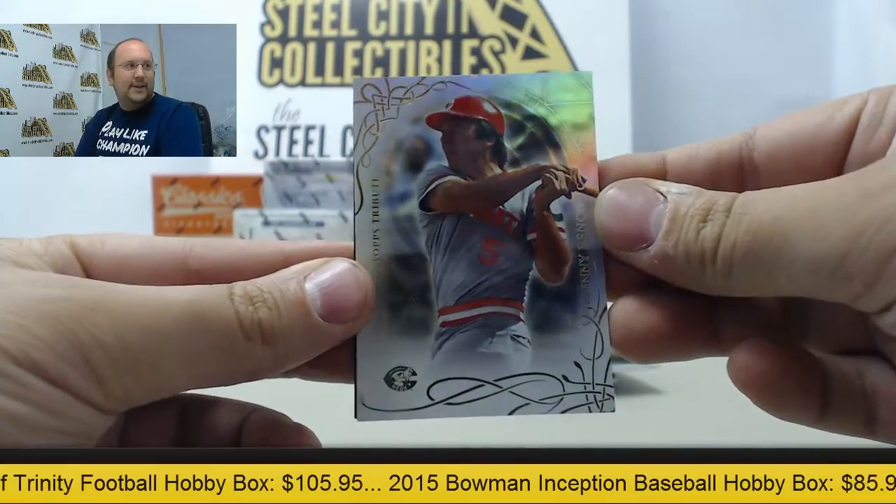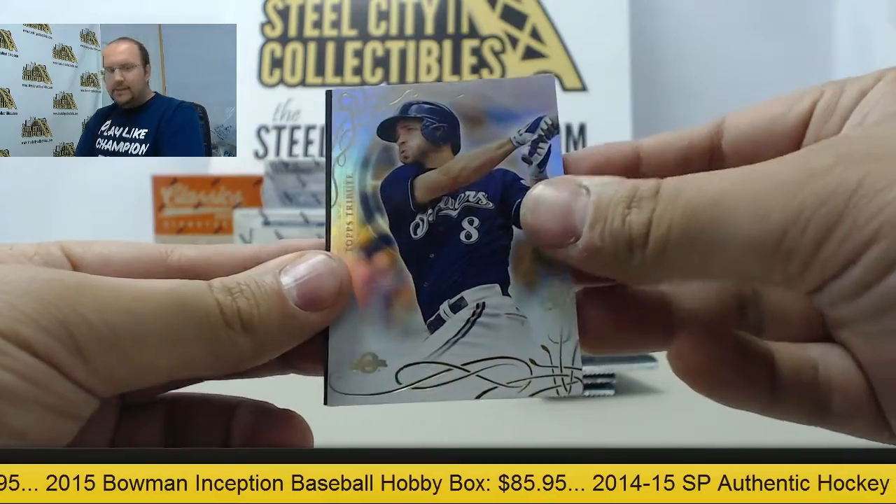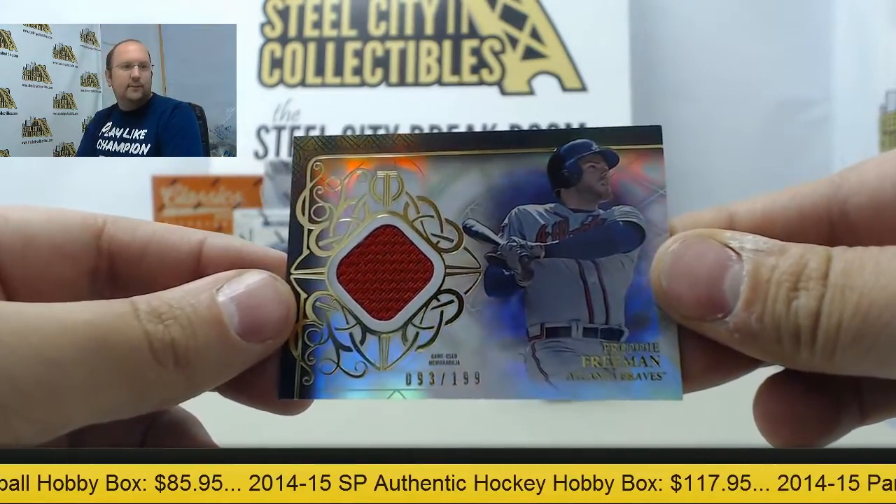Got Johnny Bench up next. He looked great last night. Ryan Braun. And Freddie Freeman's Swatch out of 199.